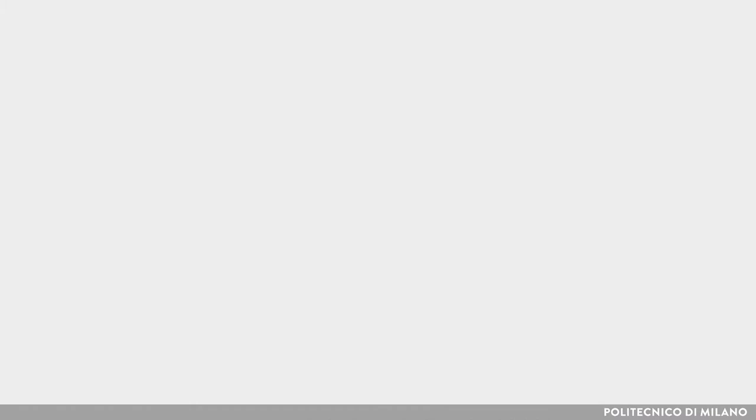The design brief aims firstly to create a secure building, then to build according to European standards in a country with an extremely aggressive climate. Moreover, to provide the client with acceptable internal conditions with due regard to sustainable energy sources.